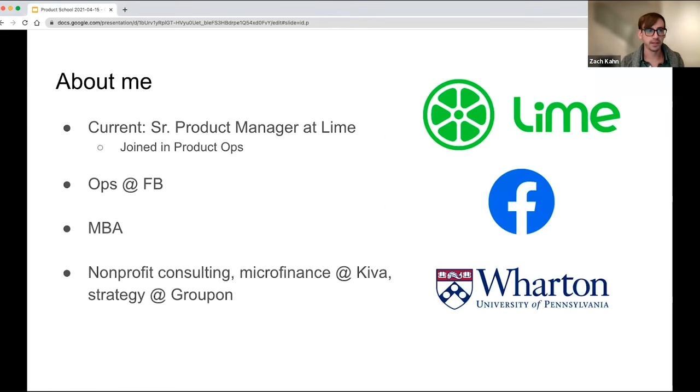Just a little bit about me before we get started. I'm currently a senior product manager at Lime based in San Francisco. I joined Lime about two and a half years ago in our product operations group, but then transitioned internally to product manager just over a year and a half ago. Before Lime, I worked at Facebook for over two years in the operations group. Even before that, I was doing my MBA at Wharton, and earlier in my career I started off in nonprofit consulting, did strategy work at Groupon, and also did work for Kiva.org and microfinance in both South America and the United States.